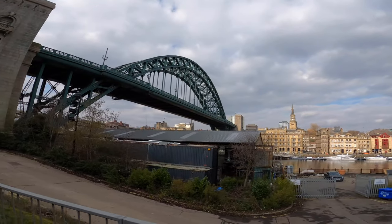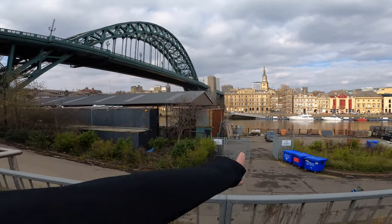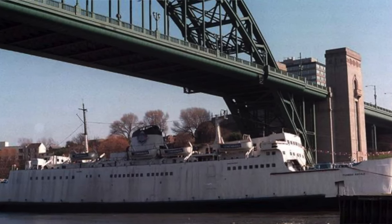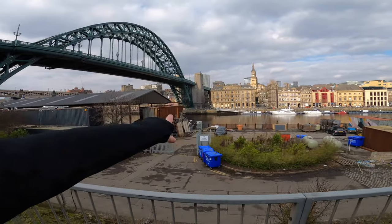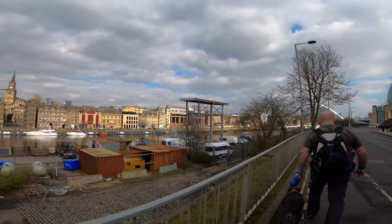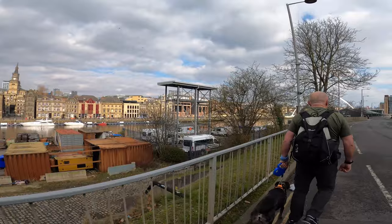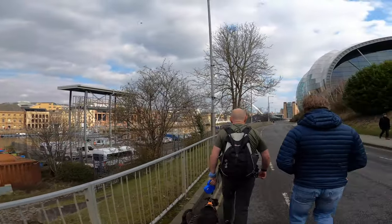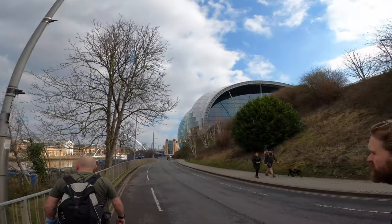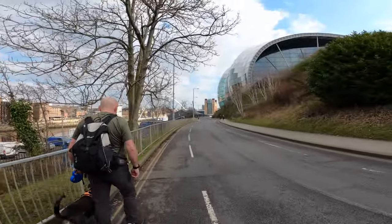We're on the other side now — we're on the Gateshead side actually. This is where the famous Tuxedo Royale was — the boat — or the Tuxedo Princess. I was here. I think our boat is in Glasgow now, but I think they're gonna break it up. There's the law courts over there. This is the Royal Navy depot — HMS Calliope. I've been here a long time. It's the Sage — like an armadillo.